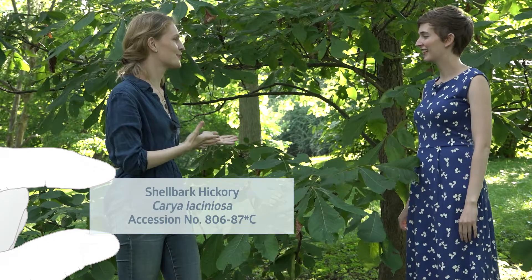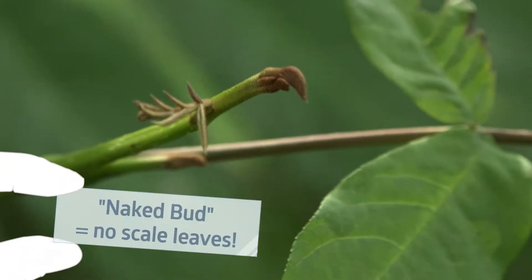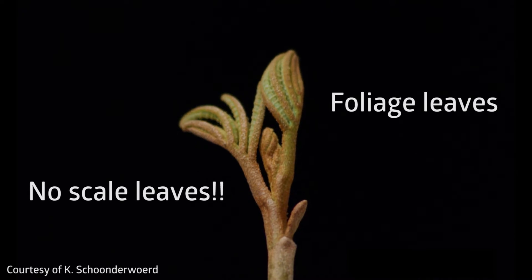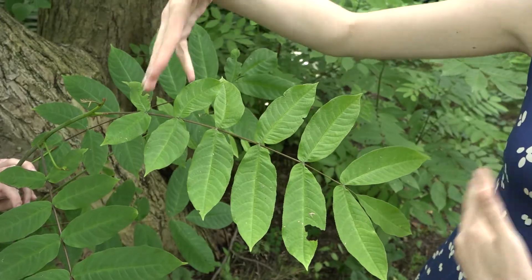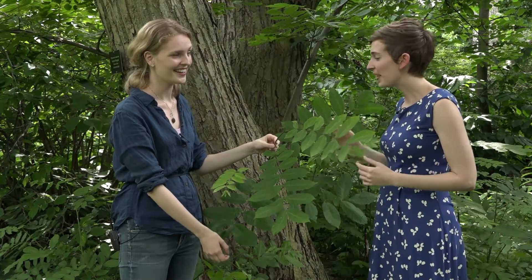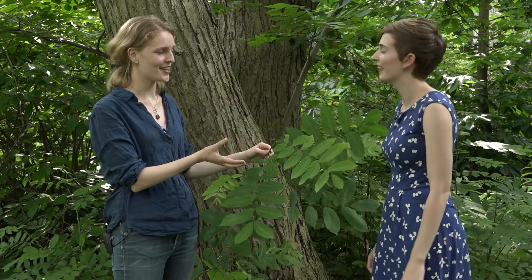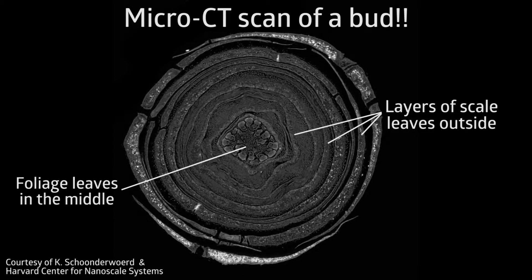But not all temperate trees make scale leaves, and for my dissertation I want to try and find out why. The really cool thing about the Arboretum is that you can use all the different trees to study the variation in shape. Nowhere else in the world can you find a shellbark hickory from Missouri, which is very prominent in scale leaves, growing right next to the Hubei wingnut from central China — which is in the same family as the shellbark hickory — but whose buds don't have any scale leaves. Each of these little structures is going to turn into a fully sized photosynthetic leaf next spring, but how does it survive the winter without any of those protection features? The honest answer is we don't actually know, and this is part of what I'm trying to figure out for my dissertation. I collect these buds throughout the year and look at them with microscopes and micro CT scanning to find out what's going on inside this little bud.